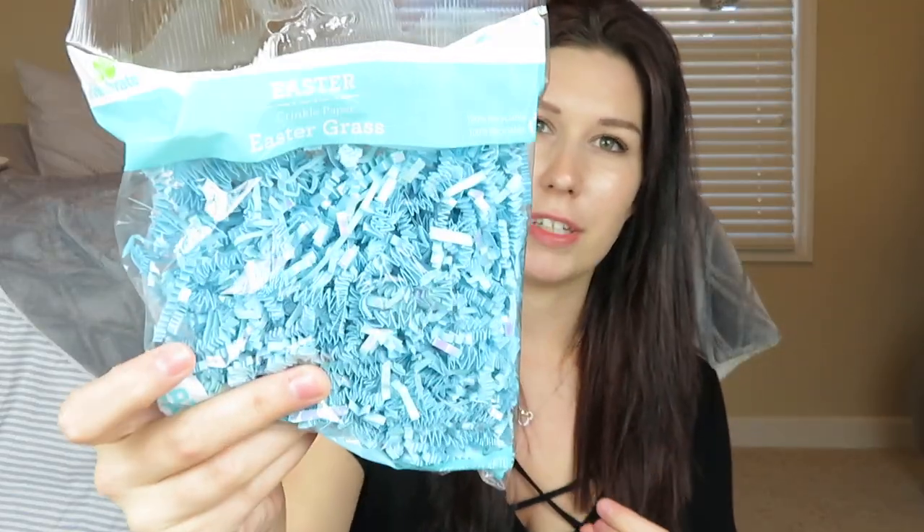I got some basic Easter grass — this is the paper Easter crinkle paper. I just thought it was really cute; this one's glittery. And then Maverick's is blue.